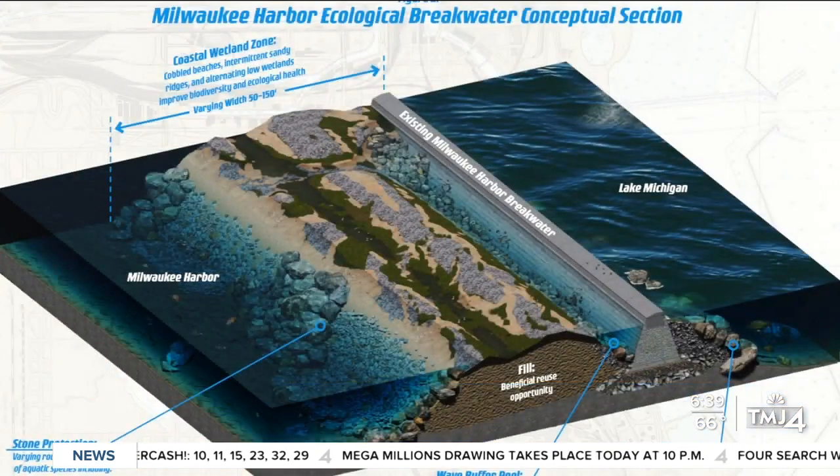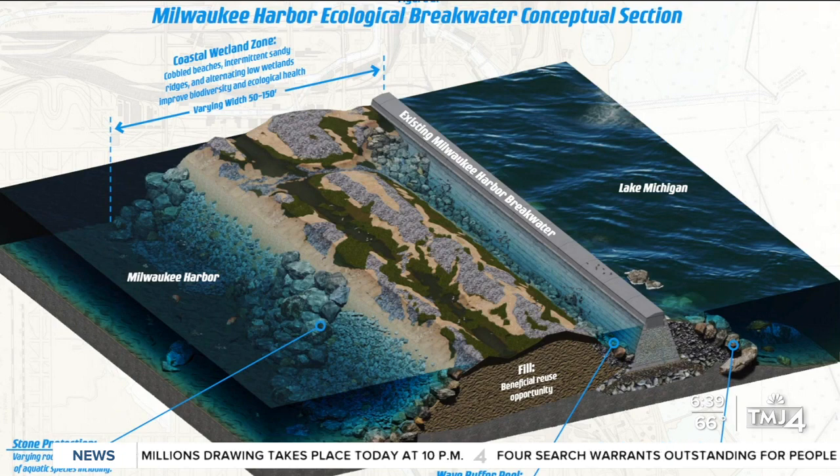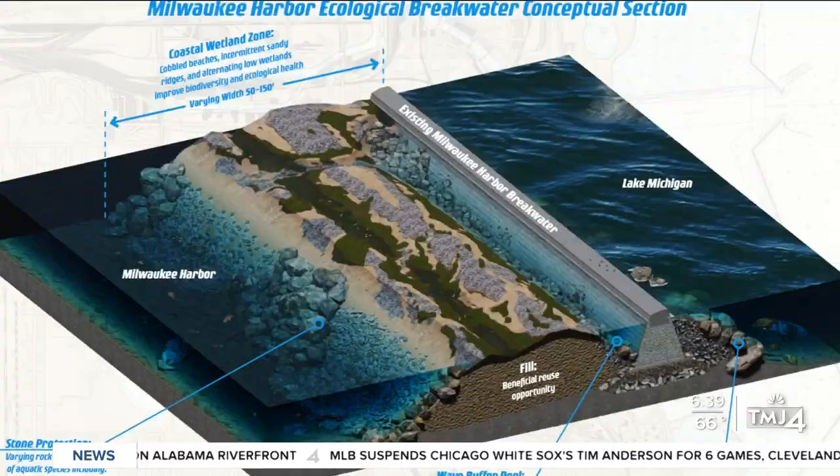The breakwater will also look more like an island than the concrete wall in the water we see now. It will also incorporate habitat for fish underwater and things like migratory birds above water. The project will also benefit people who like to go bird watching, people who fish — it'll rebuild the food chain in a way and support the ecology of Milwaukee.